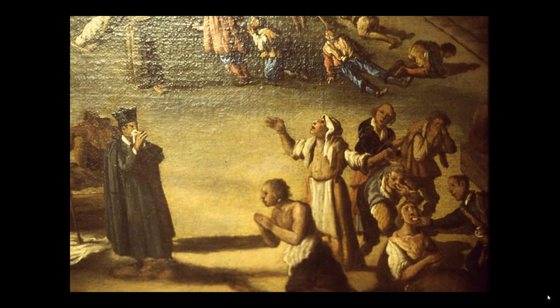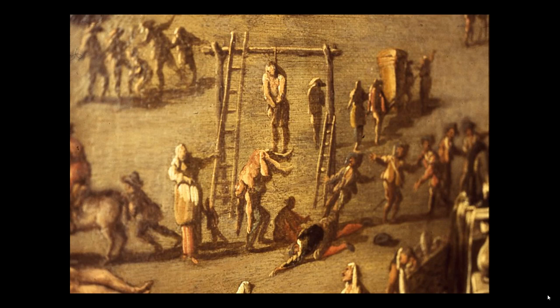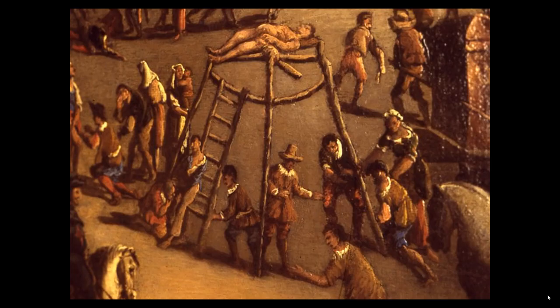Here, a man is executed, perhaps for breaking quarantine laws. A young child and mother stand next to the gallows, looking on. Are they the family of the condemned man? Here, an executed man is displayed on a platform as a warning to potential lawbreakers, but people pass by with little notice.